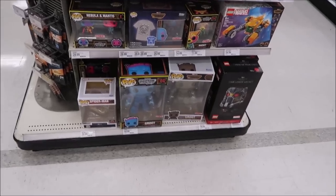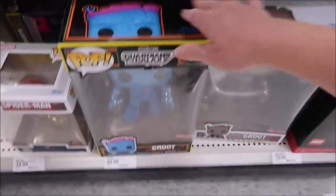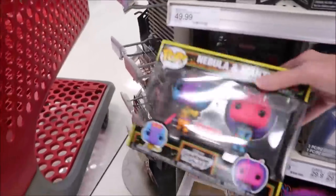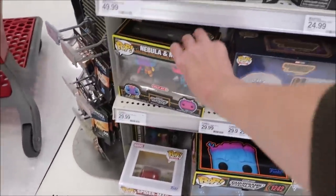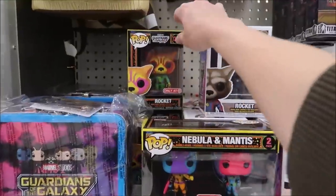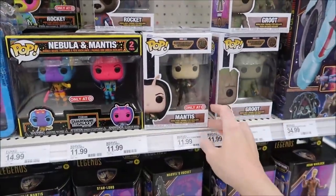These are really cool — new Pop Vinyls, only at Target. These are from the Guardians of the Galaxy movie and these are huge — $45. These are the smaller ones where you get two figures. And then they also have these figures. Look, there's a Rocket — this one is only at Target too. And Mantis — that's only at Target.